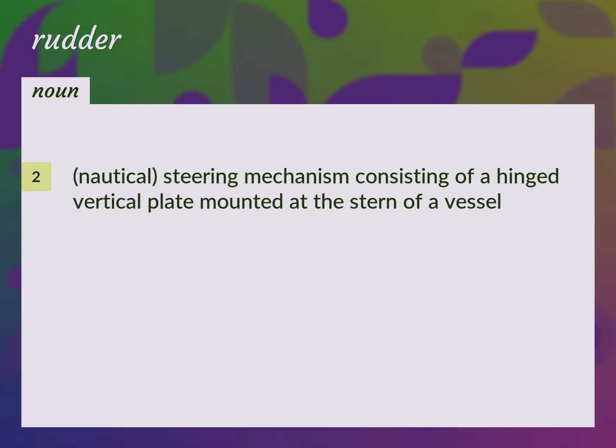Nautical: a steering mechanism consisting of a hinged vertical plate mounted at the stern of a vessel.